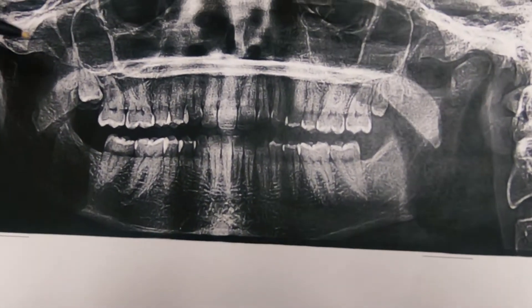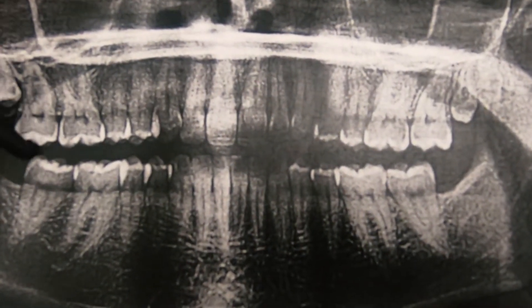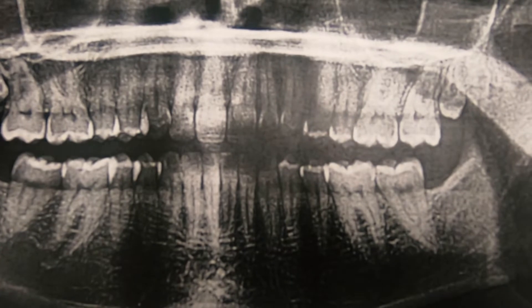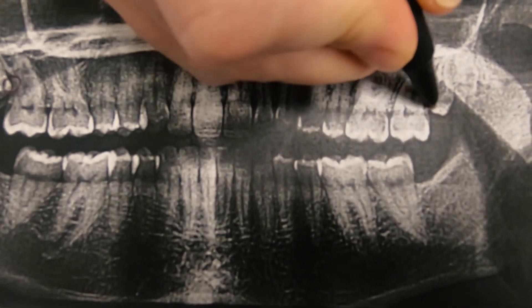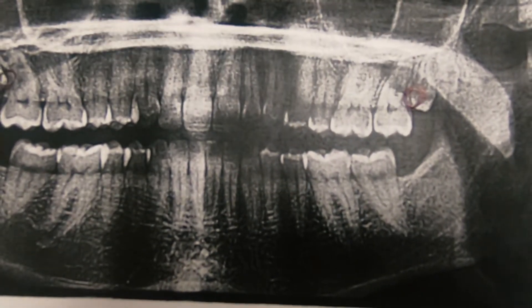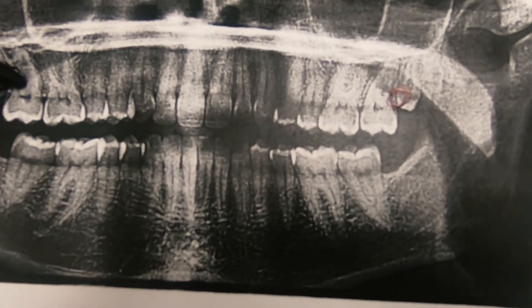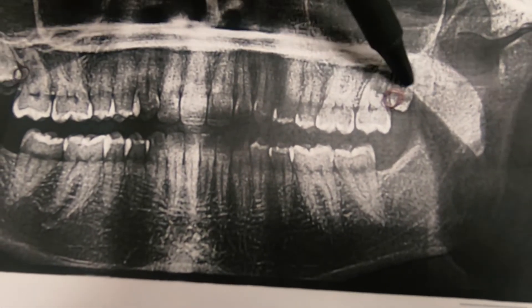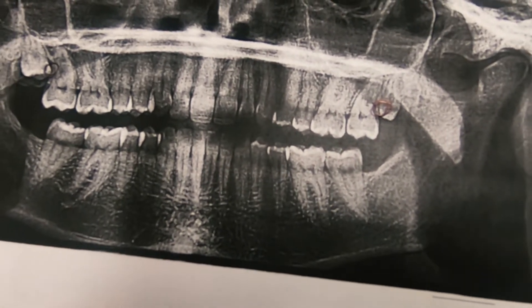If you take a look here, the reason why these wisdom teeth need to be removed is because food and bacteria will get behind the second molar into this little area right here. And eventually, cavities, gum disease, bone loss, and infections bad enough to actually damage or destroy the tooth in front of it — leading to the loss of a total of four teeth — will occur. So to avoid that, we get these teeth out.